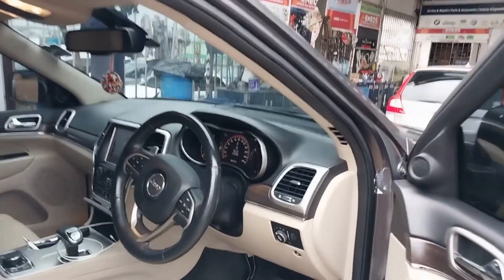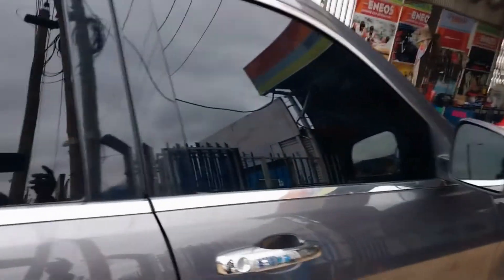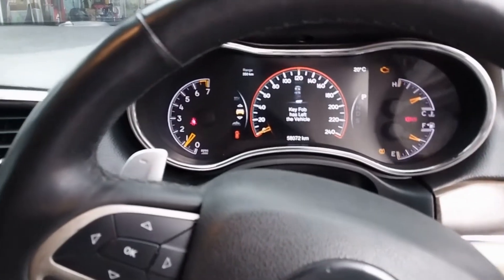Hello everyone, my name is Ernest Ondera and welcome again to another episode of QuickFix, latest news and detailed information about cars. Today we're going to show you how to check, diagnose and solve a check engine light.